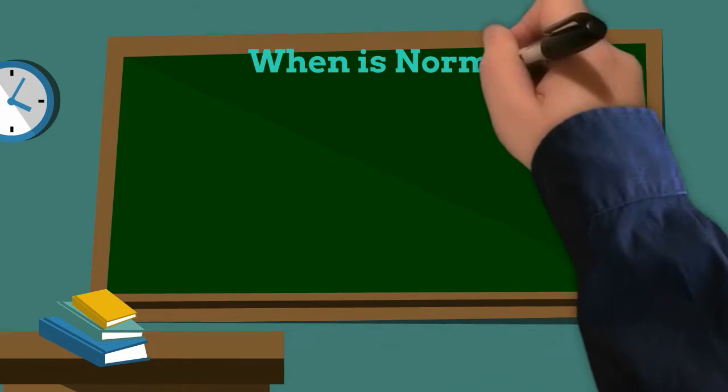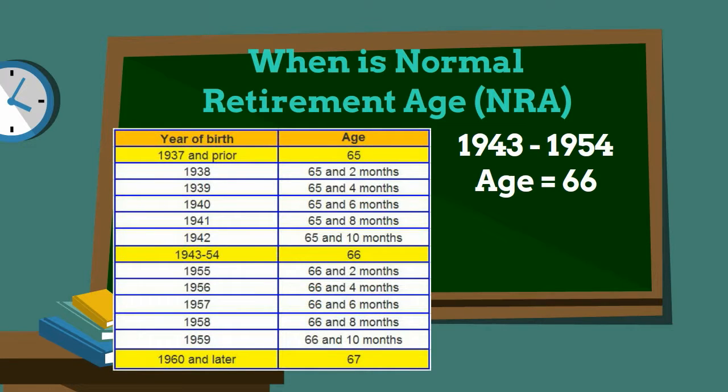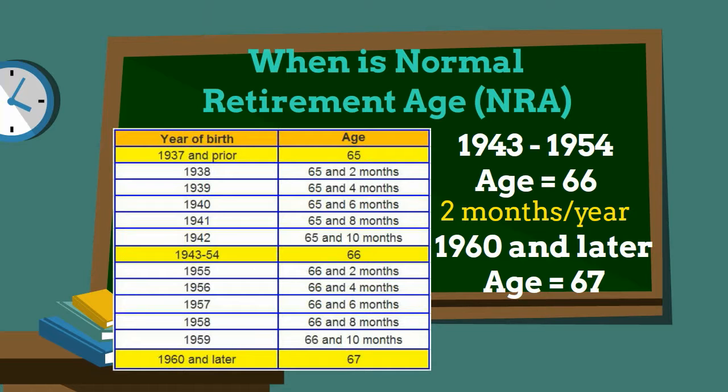When is your normal retirement age? If you were born between 1943 and 1954, it is 66 years old. It increases by two months each year after that. If you were born in 1960 or later, your normal retirement age is 67.